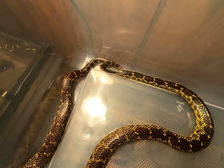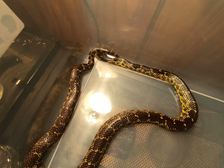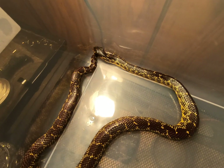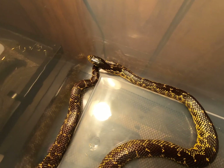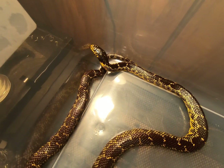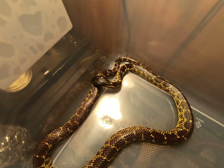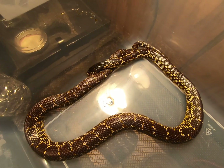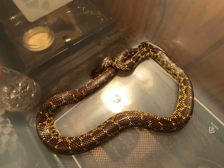Cool thing about this snake is it's actually tolerant towards rattlesnake bites. They actually eat baby rattlesnakes, and if they get bit, they won't die — unless they get bit a lot. They'll be fine. One bite shouldn't do much to this snake from a pit viper.